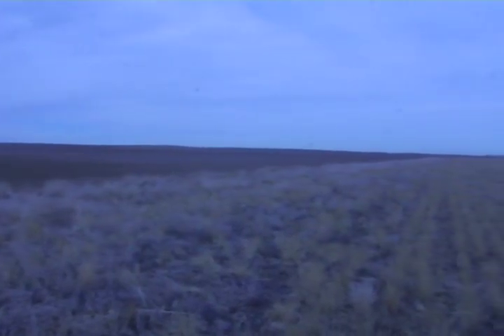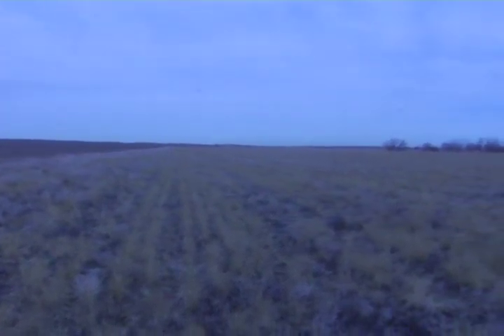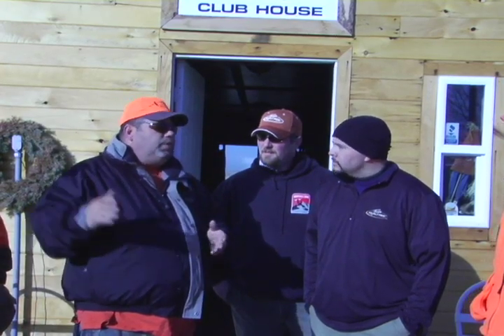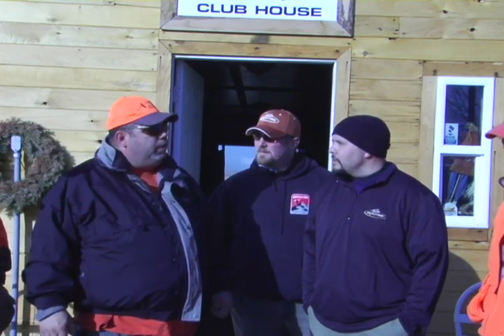We got a mile of creek bottom on the bottom, we got a mile of CRP going up this way. On the northwest side, we have winter wheat in there. So what I figured I'd do is put you on the north side of the field. The way the wind's going, we should be able to work you in the wind. And if you're shooting north, when you shoot your arrows into that winter wheat, we'll be able to find them real easy in that short stuff.